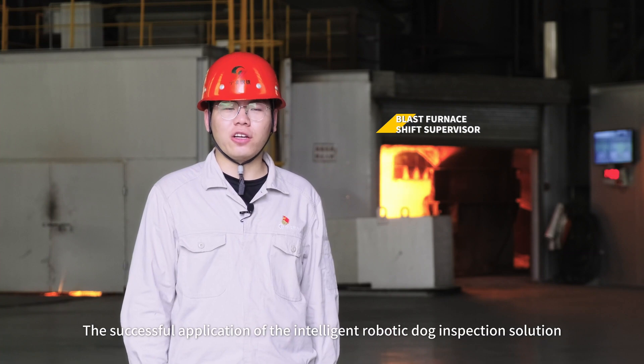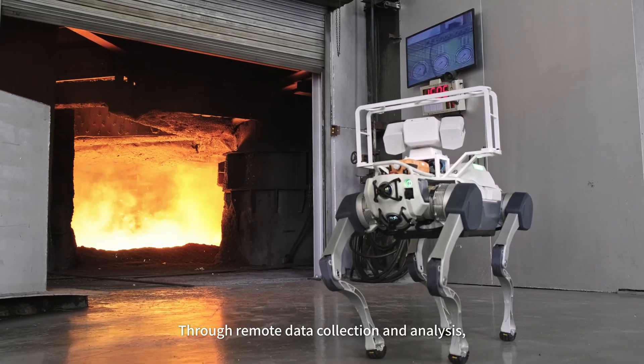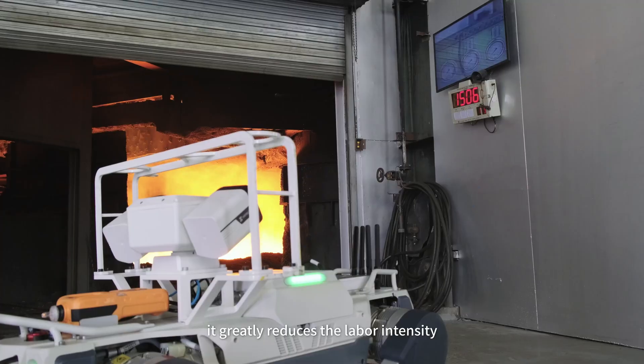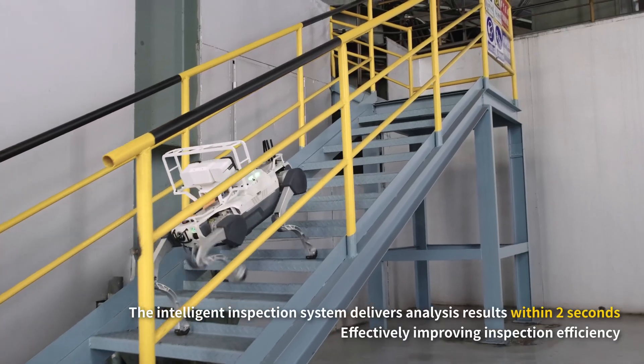The successful application of the intelligent robotic dog inspection solution has significantly improved the digital operation and maintenance level of the blast furnace platform. Through remote data collection and analysis, it greatly reduces the labor intensity and safety risks of traditional manual inspections.